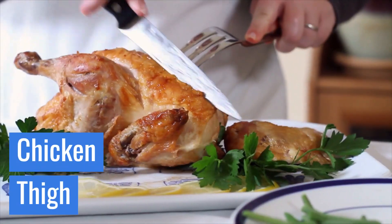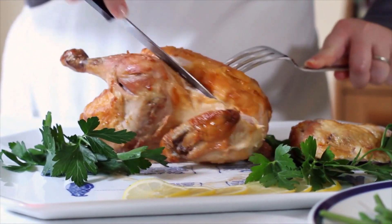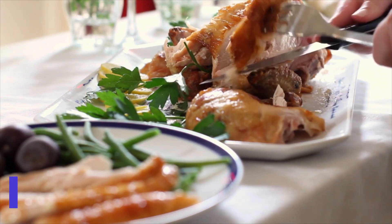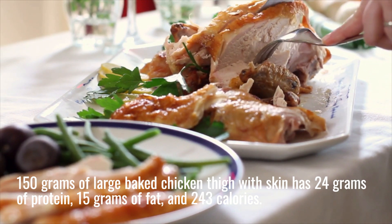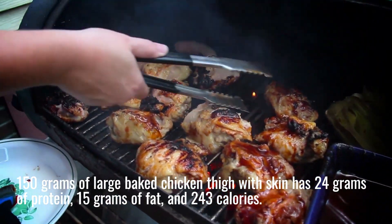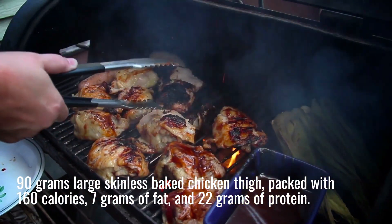How many calories in a chicken thigh? Due to its higher fat content, chicken thighs are somewhat softer and tastier than chicken breasts. We advise baking if you choose this portion of the chicken. How many calories in a baked chicken thigh? 150 grams of large baked chicken thigh with skin has 24 grams of protein, 15 grams of fat, and 243 calories. 90 grams large skinless baked chicken thigh has 160 calories, 7 grams of fat, and 22 grams of protein.